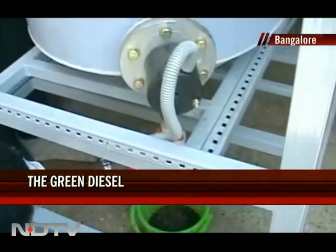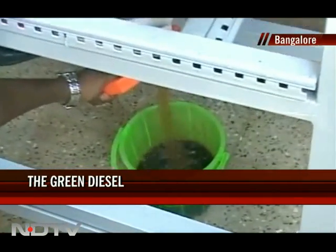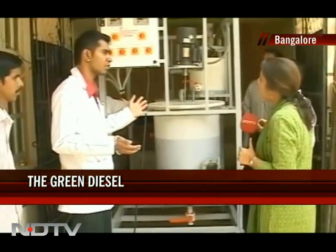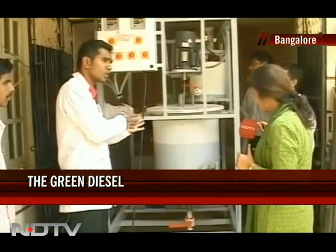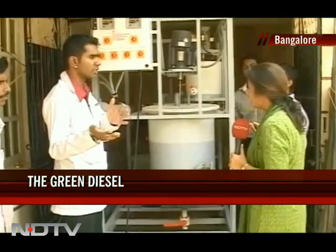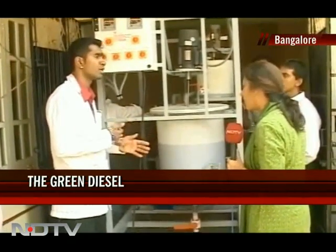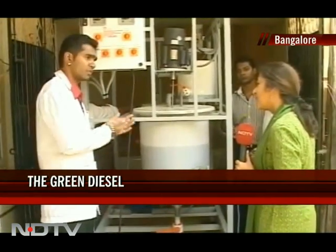A lot of work, but this team thinks it is worth the effort. The 900 litres will be split into about 450 to 500 litres of biodiesel made from waste oil, and 450 to 500 litres of biodiesel obtained from pongamia and jatropha — just to propagate awareness that our country has tremendous potential from these sources.